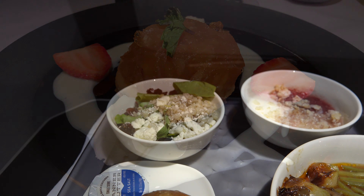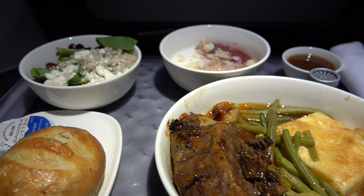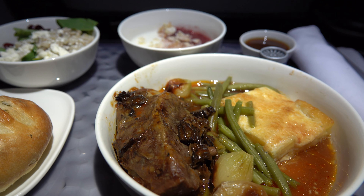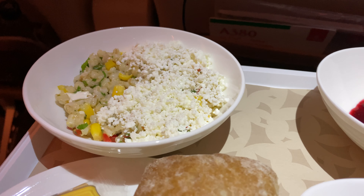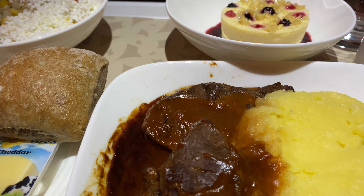So today on Meal Mondays, I'll be reviewing the meal service in economy on Singapore Airlines Flight 709. This is on the 787-10 from Bangkok to Singapore — a one hour and 48 minute flight.